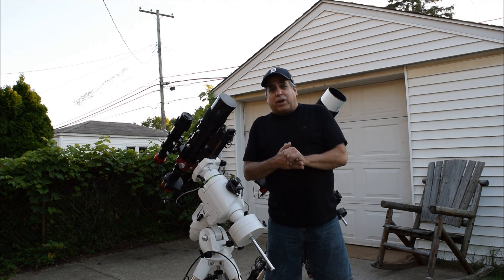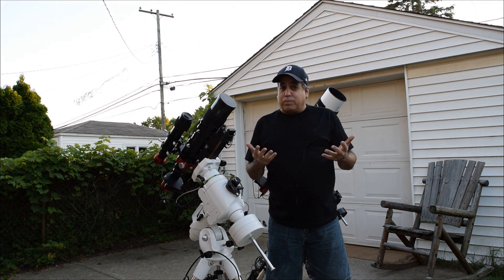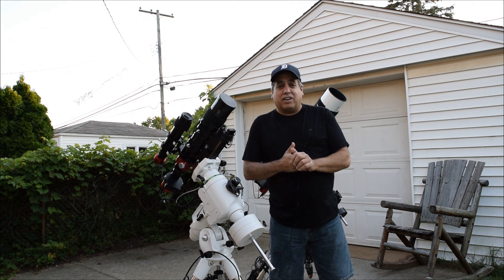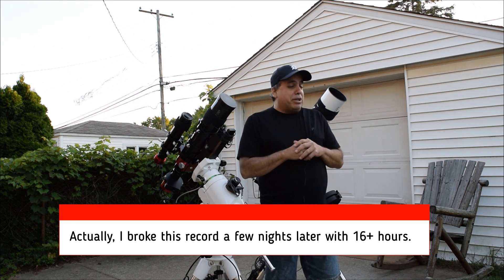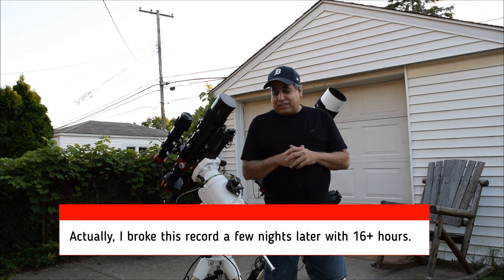Last night it was clear all night. I ran both my rigs again and I set a new personal best — I captured 15.7 hours of data. I'm capturing two different objects with these scopes and it's going to be a race as to which one finishes their object first, but I think it's going to be this one.